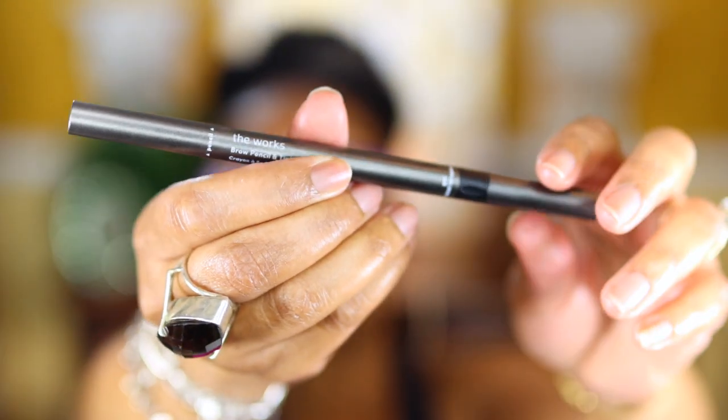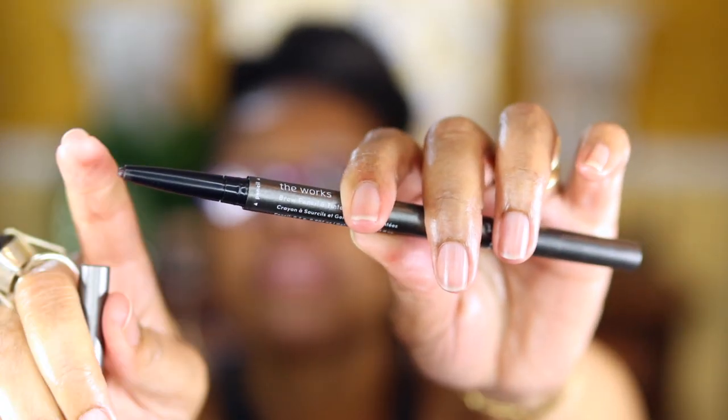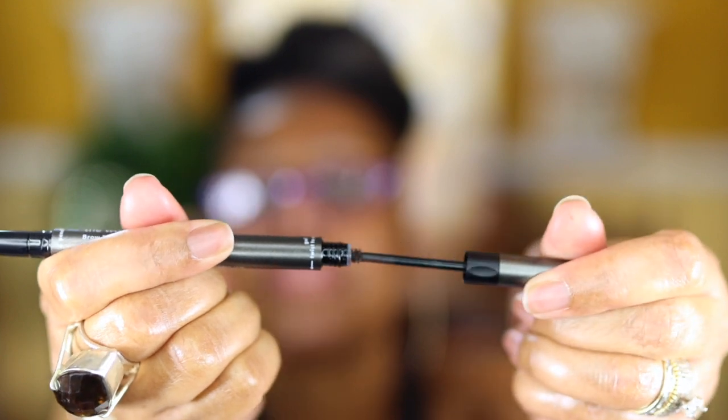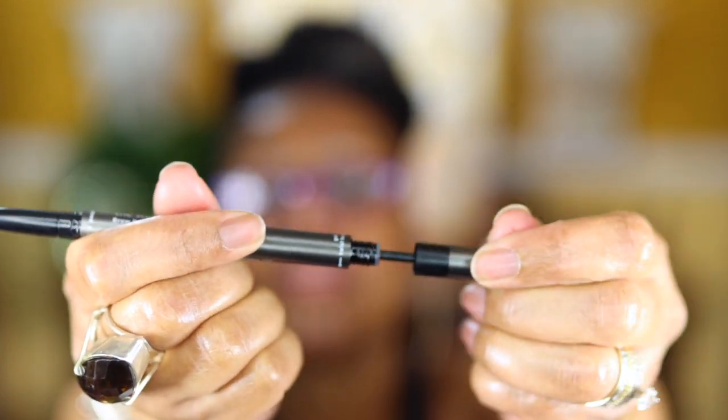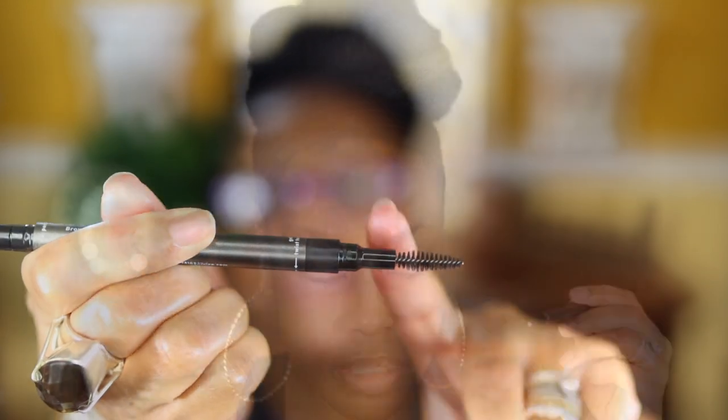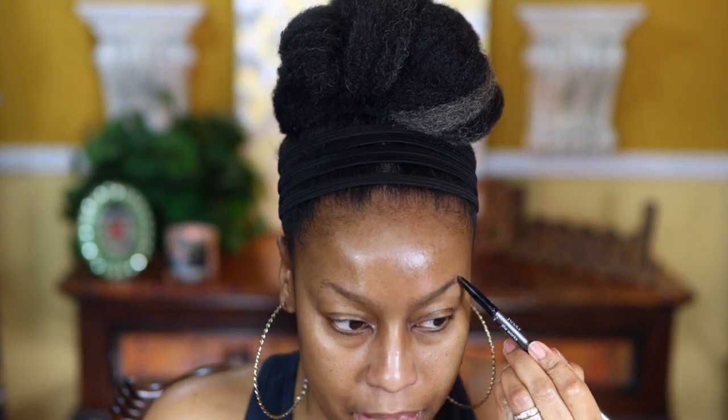I'm going to start off with the eyebrow pencil, which is new to me — this is by Jaloop, it's the brow pencil and tinted fiber gel. The pencil looks like this: you've got your pencil right here, and you unscrew it to get your gel, and then you have your spoolie. I'm just going to go ahead and brush my brows up, comb them up, and then lightly fill them in with this brow pencil.